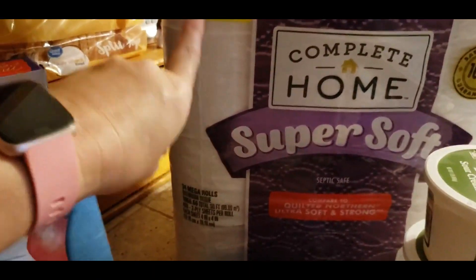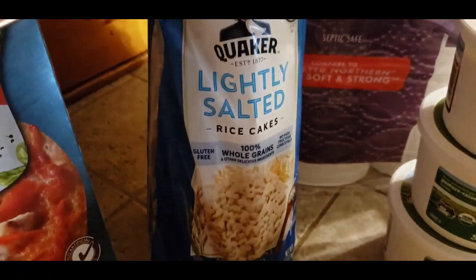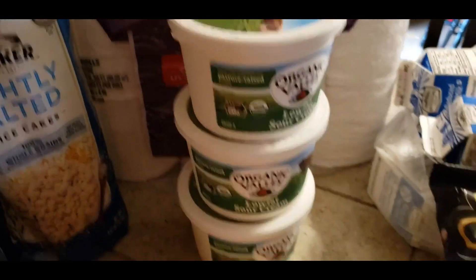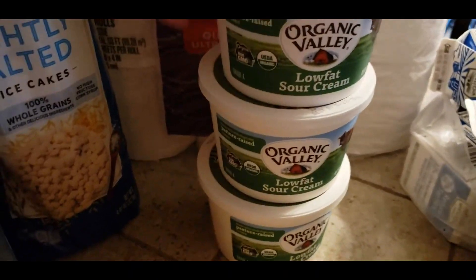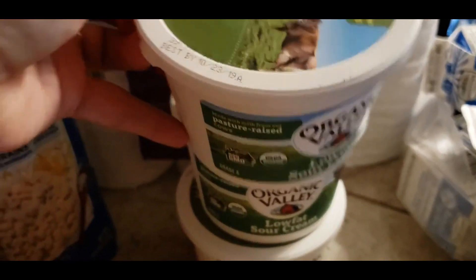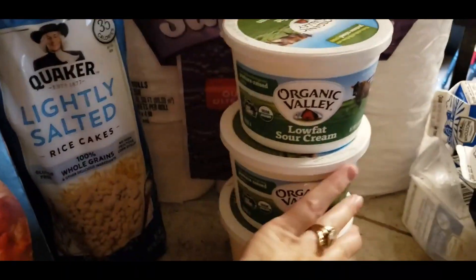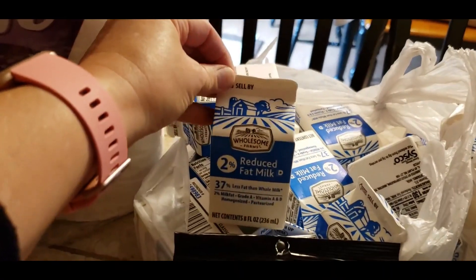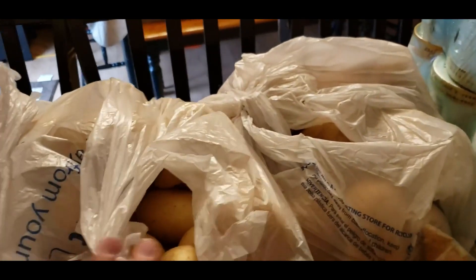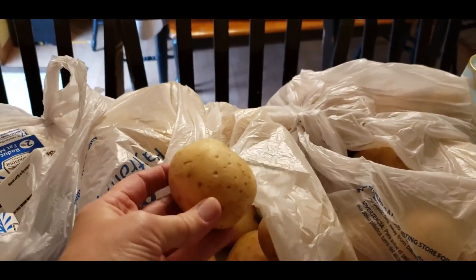We got a huge 24-count of toilet tissue, which is awesome because we needed it — came at the perfect time. One package of lightly salted rice cakes the kiddos can have for a snack. Then we got three organic valley low fat sour cream, best used by 10/23 so still got a couple more weeks. We got 12 of these mini reduced fat milks, and then two grocery bags full of potatoes — I'd say about 15 pounds of potatoes.